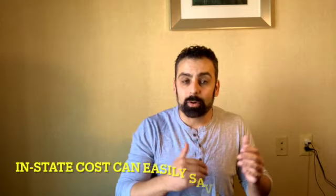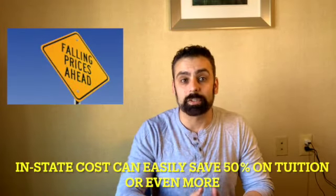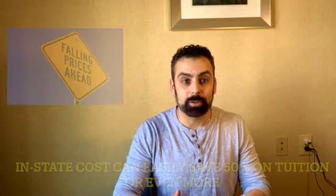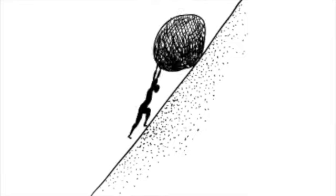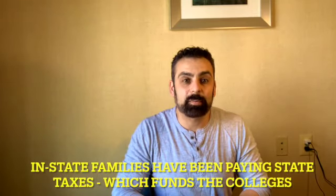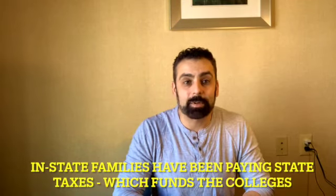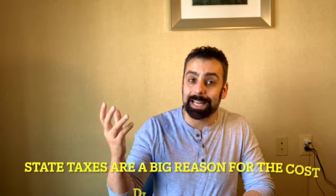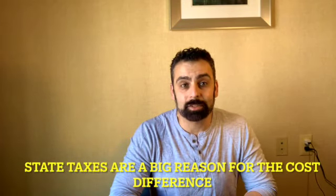Most families are looking to establish in-state residency not so much from a financial aid point of view, but rather reducing the financial starting point of the university's cost, specifically from the tuition side. Unfortunately, many colleges realize this is one of the avenues parents are looking to use to lower costs, so they've been making it more difficult year after year. Out-of-state students are typically a big revenue source. Also, in-state families have been paying taxes to that state, which is where a large sum of state college funding comes from — so it's a balancing act between in-state parents paying taxes versus out-of-state parents not paying taxes.